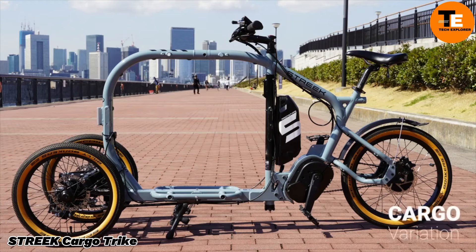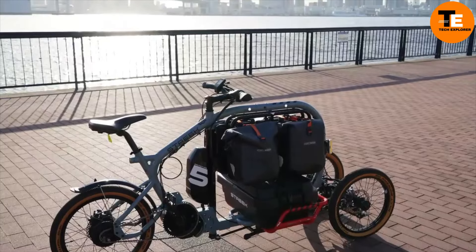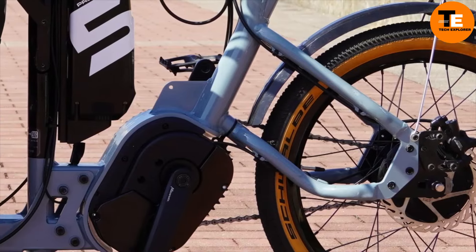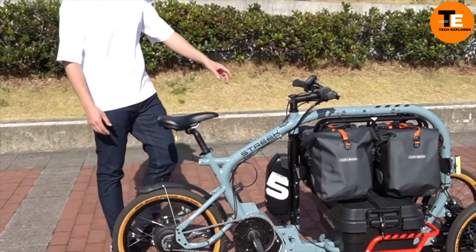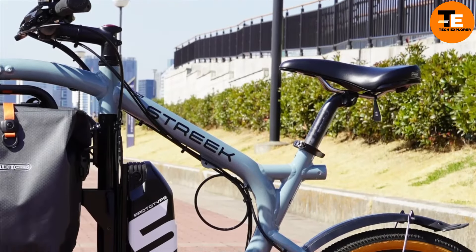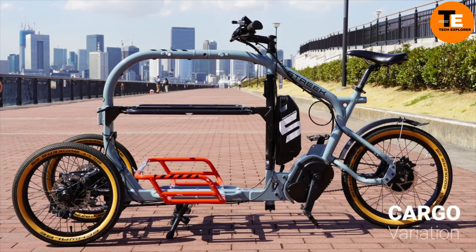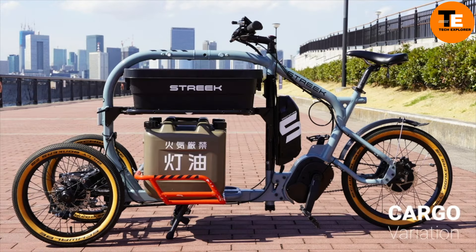The Street Cargo Trike Prototype 5 is an eco-friendly three-wheeled electric vehicle designed to make urban logistics more sustainable and efficient. With its sturdy frame and large cargo area, this trike is perfect for carrying up to 400 pounds, making it ideal for deliveries in crowded city environments.